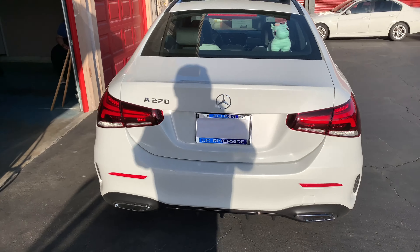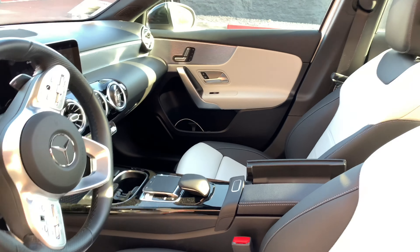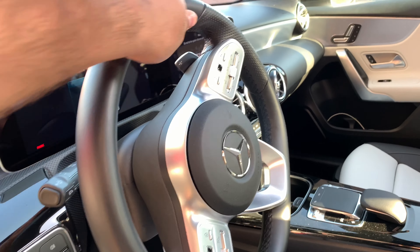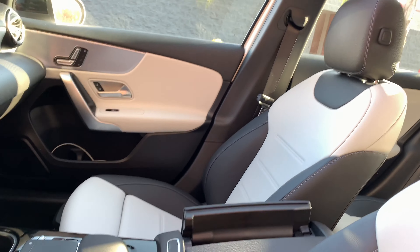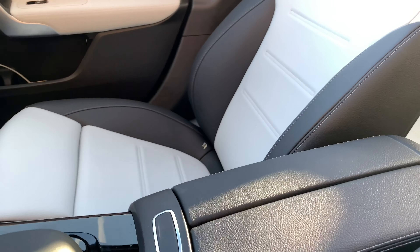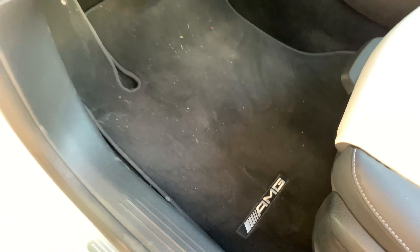So without further ado, let's show you guys the interior. Coming into the driver's side of this 2019 A220 — nothing but luxury. The steering wheel has a great grip and a sporty feel. The panoramic sunroof, all the digitals, gloss black trim, dual armrest holder, white and black seats — beautiful. Like I said, it is the AMG package.